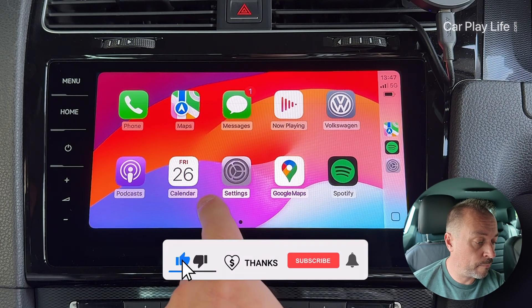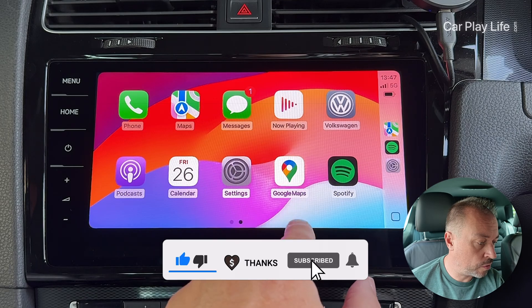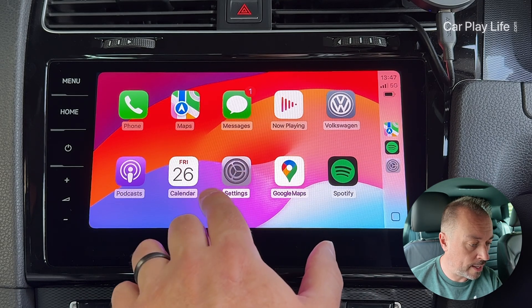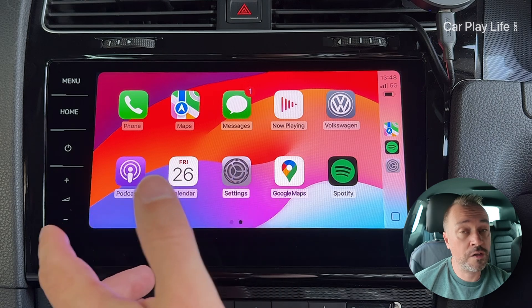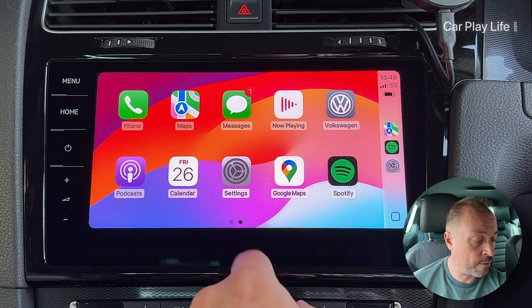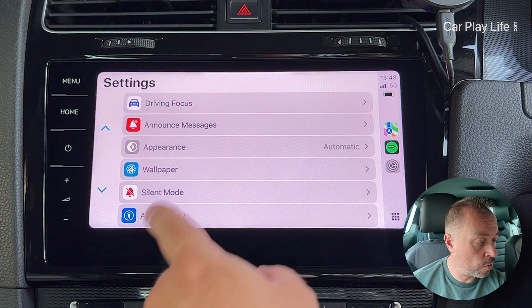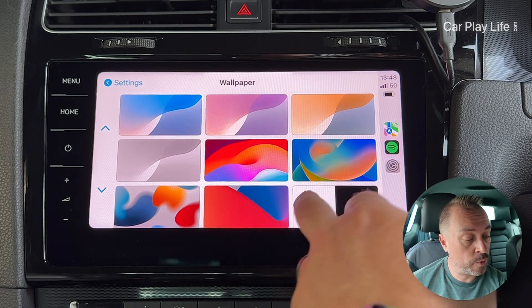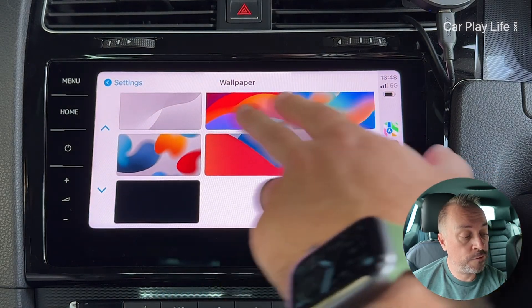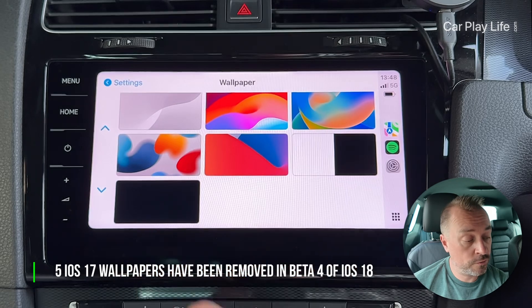Here we are in iOS 18 Beta 4 on the CarPlay display. Nothing else has really changed that's significant other than the wallpapers, so we're going to check those out. In the wallpaper section, you've got four new wallpapers now available.